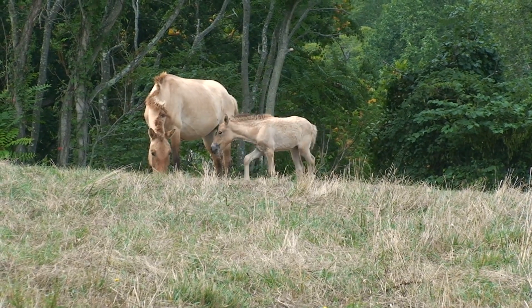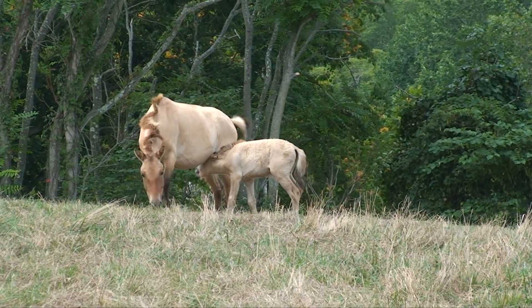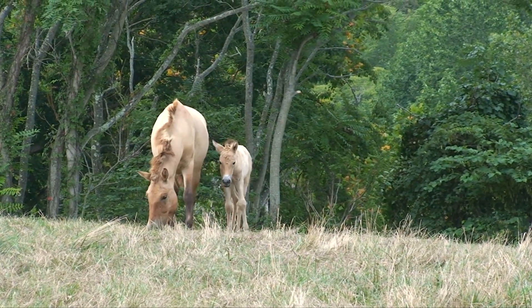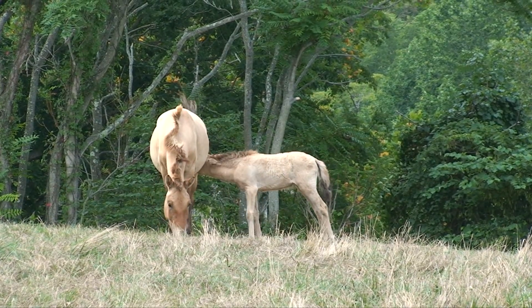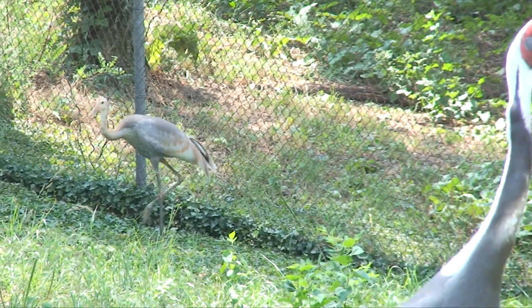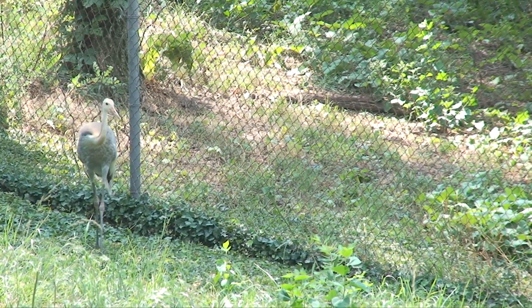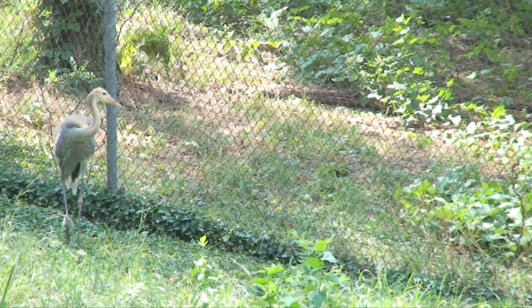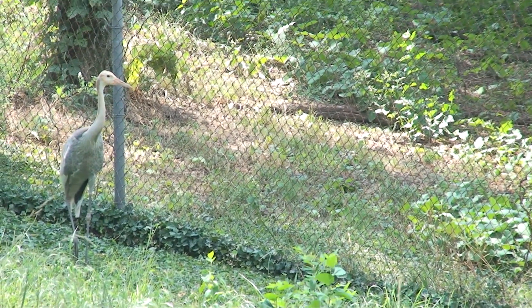The next step is to get those animals together, and if at all possible we would like to have natural mating because that's just more natural, but sometimes we can get males and females together and they're not interested in each other. I always say we may think that the male is a stud, but the female may think he's a dud. So when that happens we have to come up with alternative ways of getting those two animals together.